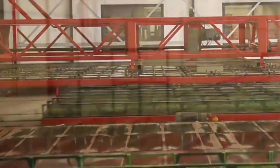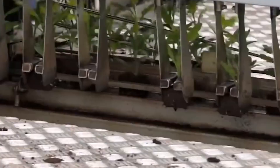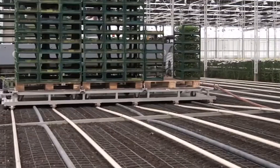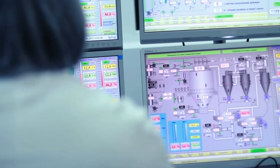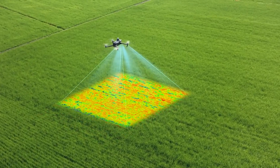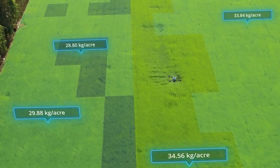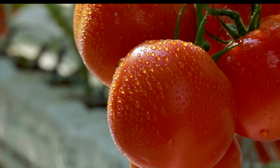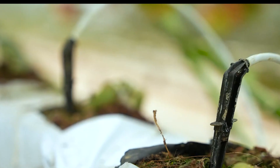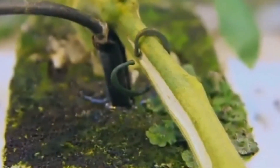At the forefront of high yield tomato cultivation is precision agriculture, also known as smart farming. This approach utilizes advanced technologies like GPS, sensors, drones, and machine learning algorithms to monitor and manage crop growth in real time. By precisely regulating factors such as water usage, nutrient application, and pest control, farmers can achieve higher yields with fewer resources, minimizing waste and environmental impact.